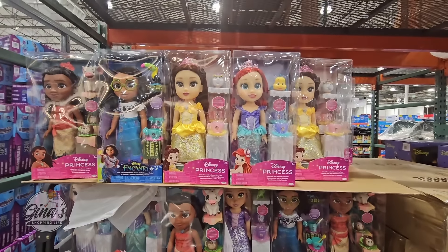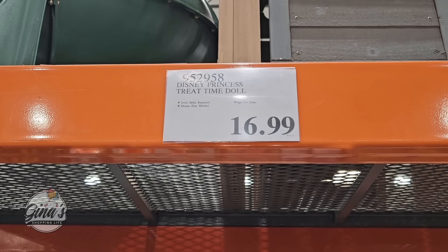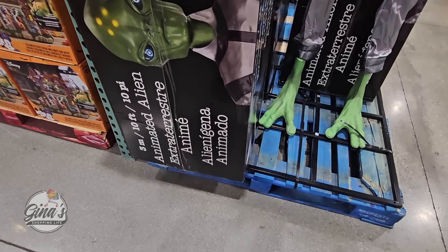First up, the Disney dolls. We're going to start to see the toys come in, especially for the holiday season. Those are $17 each.